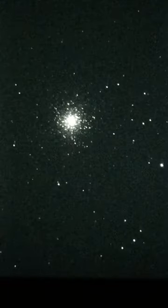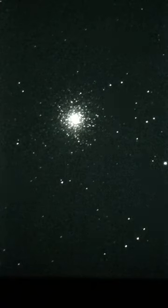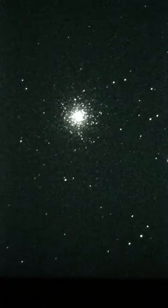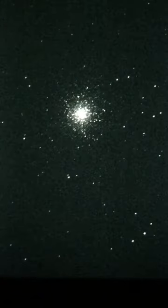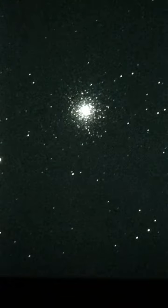There it is. Wow, that one's big in comparison. And this is M13. Right now we're looking through a 10-inch Dobsonian, the Apertura AD10.